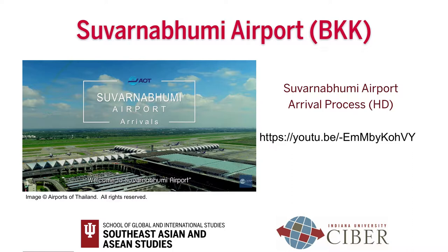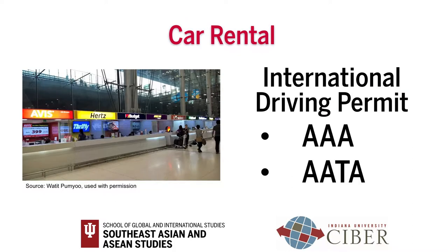Currently, there are no videos for other airports in Thailand. To get to downtown Bangkok from the airport, there are several options. Car rental service is available 24 hours, located on the second floor near gate number 8. To rent a car in Thailand, you need an international driving permit.